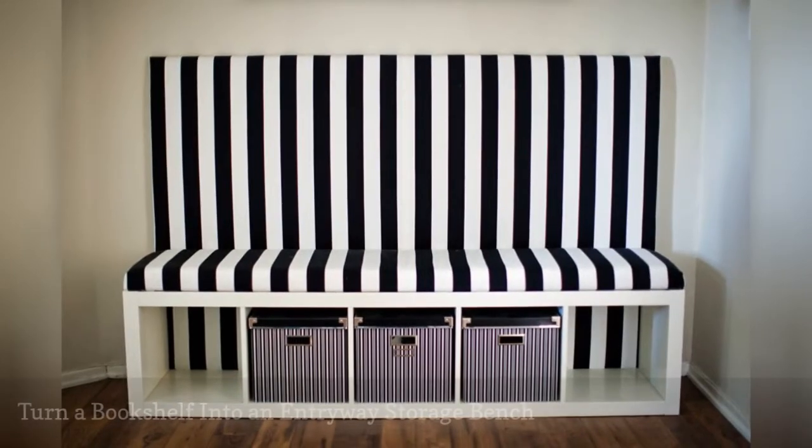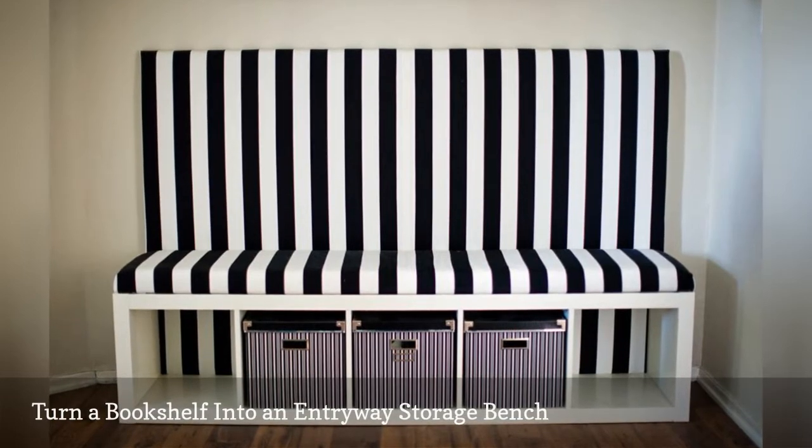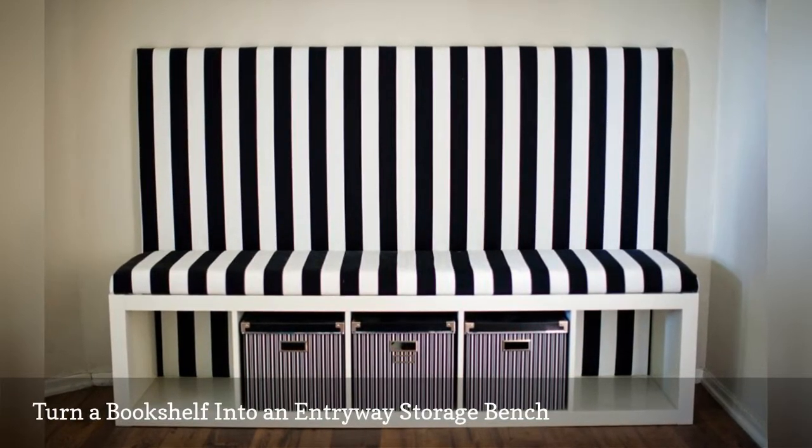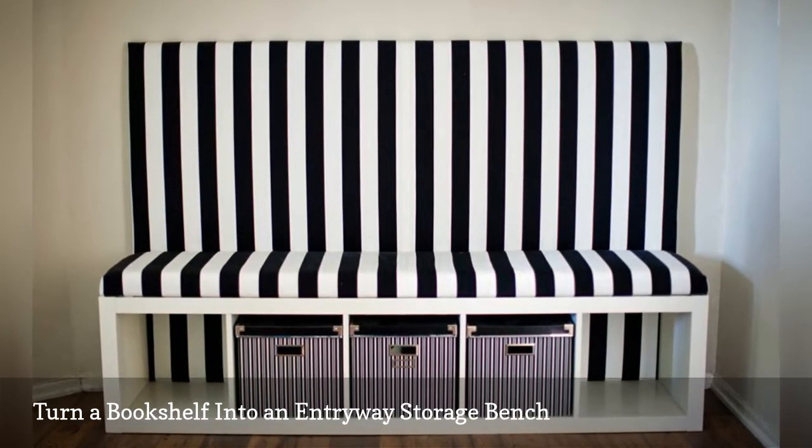Whip up a trim entryway bench with storage underneath by hacking a KALLAX shelf unit at $59.99. The no-sew upholstered seat and backrest were created using foam padding and fabric.